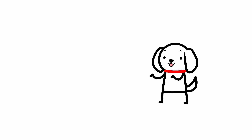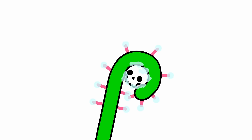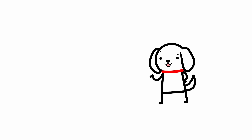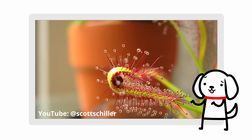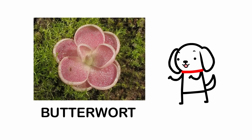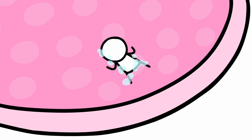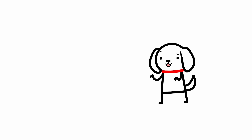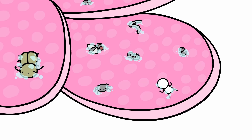This whole time, the sundew has been secreting digestive enzymes as well, slowly dissolving you until only a skeleton is left behind. Compared to some of the other plants though, being hugged to death actually sounds like a nice way to go. Another sticky leaf species is the butterwort, named after the buttery texture of its leaves. It works in pretty much the same way as the sundew, except its leaves are broad and flat, so there's more surface area for killing and eating.